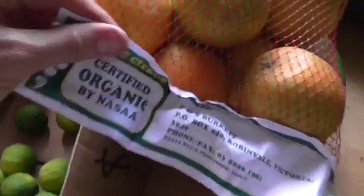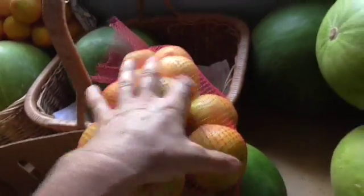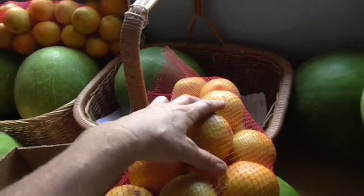And then from the organic co-op that I'm a part of, I bought these organic oranges. For a bag of three kilos of Valencias I paid — I got two bags — something like $7.50 or so. And that's the wholesale price for those.